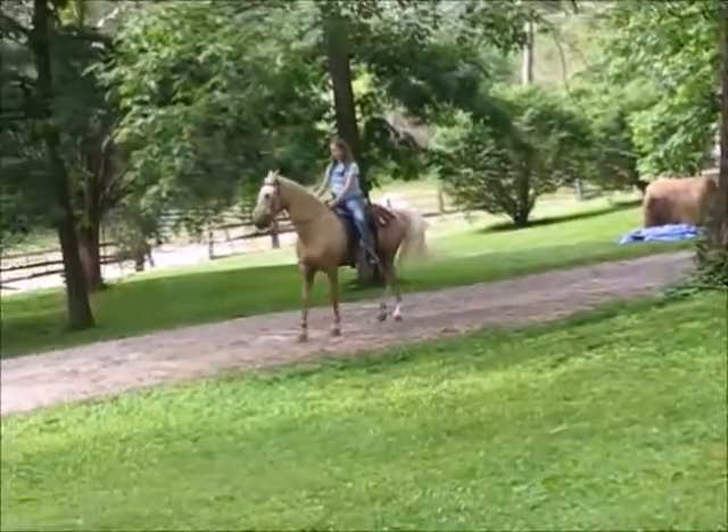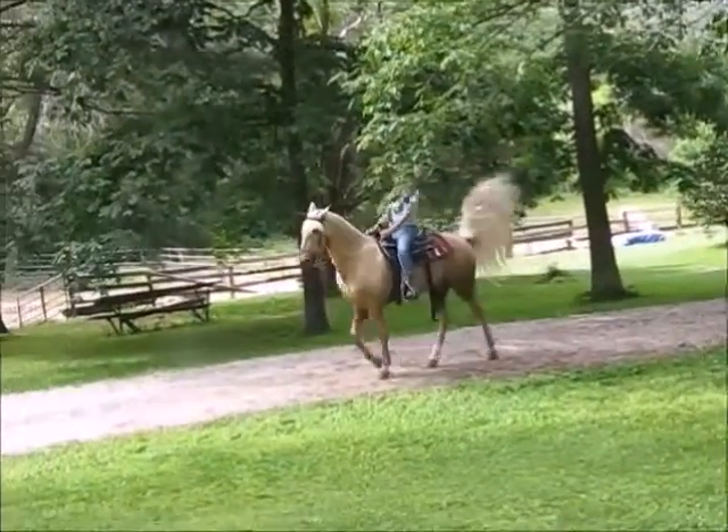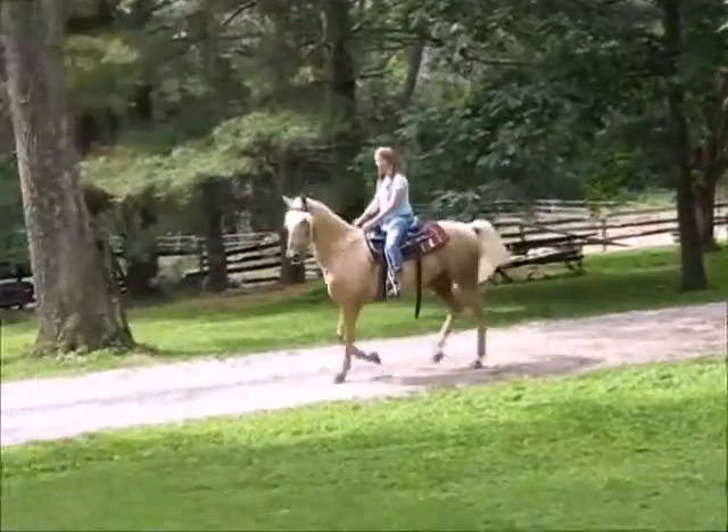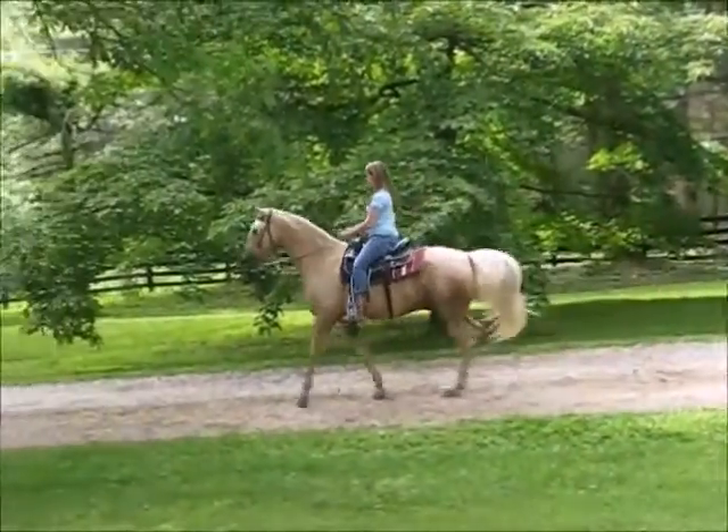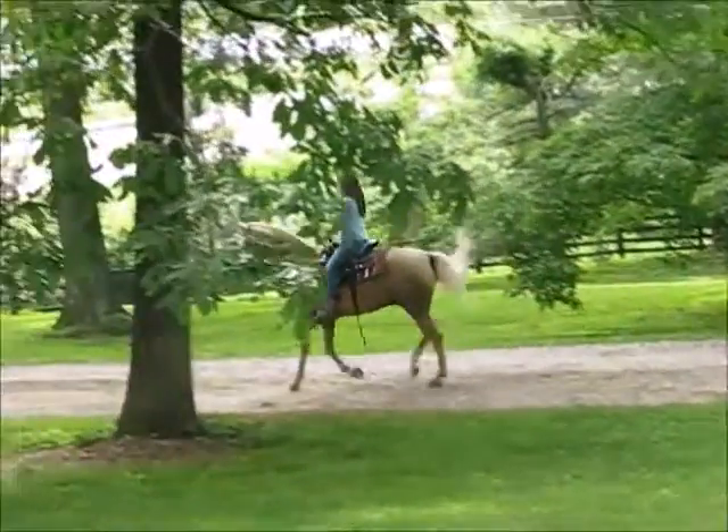This is Lindsey riding Parker. Parker is eight years old. He's 15 and a half hands. He has a slow-motion walk, slow-motion gait. We're getting this video to show you his gait.